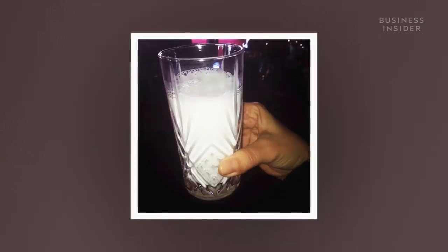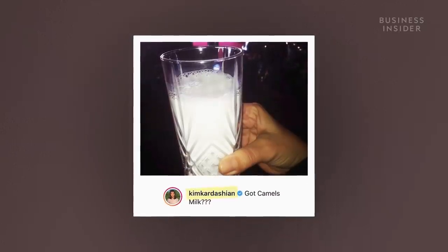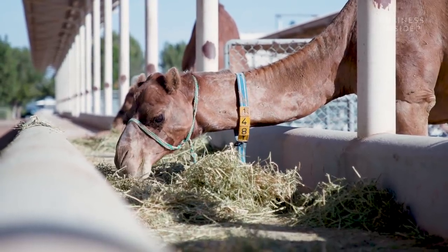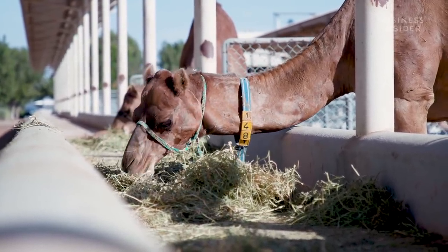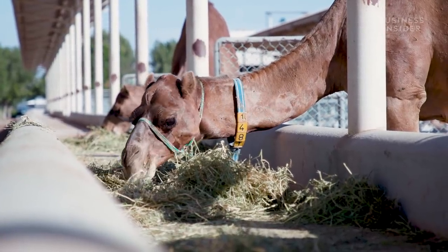Online celebrity endorsements have also led more and more people to try it. While new camel farms are appearing across the world, the popularity is still limited. In Europe there are still 12,000 cows for every single camel.